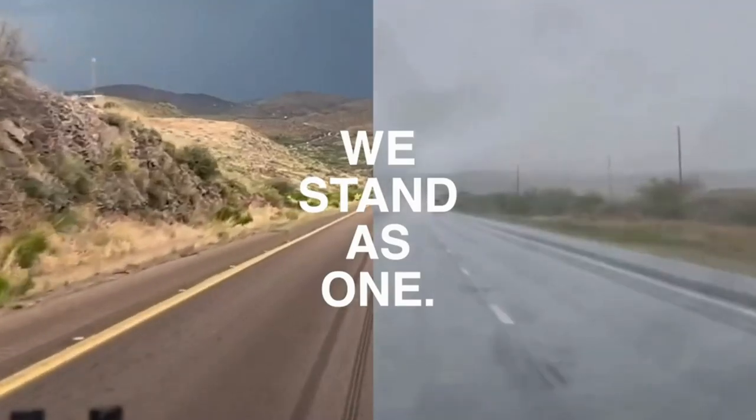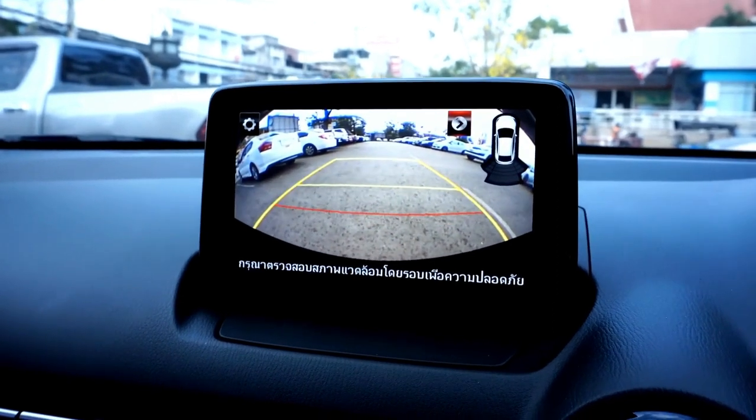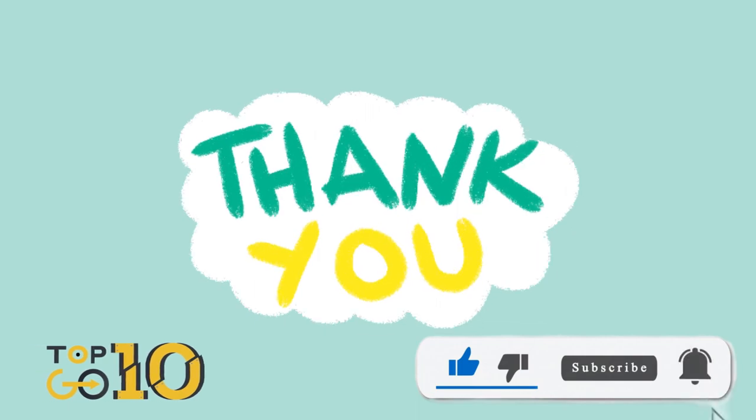And there you have it, folks — the top 10 best backup cameras of 2023. Remember, links to all these products are in the description below. If you found this video helpful, don't forget to hit that like button and subscribe for more awesome content. Catch you in the next one.